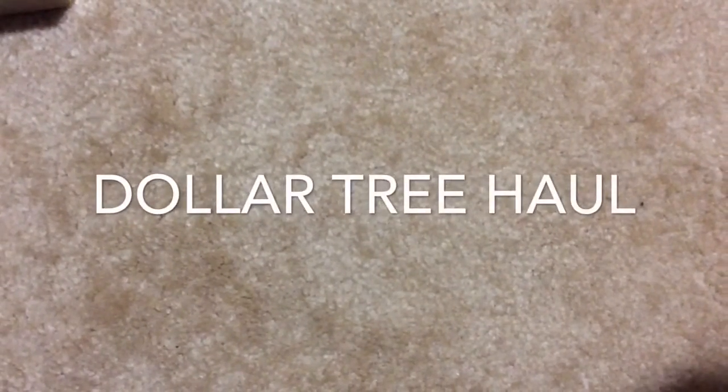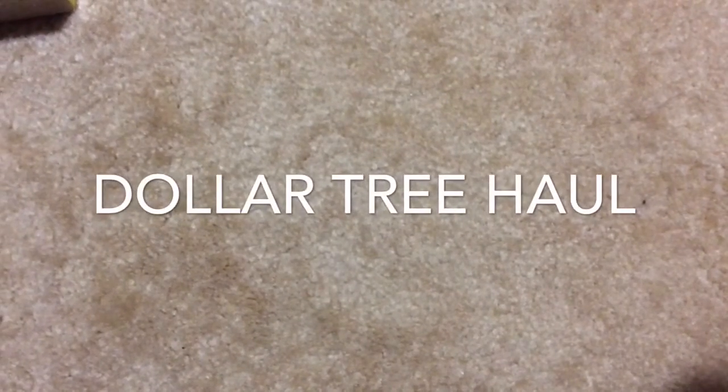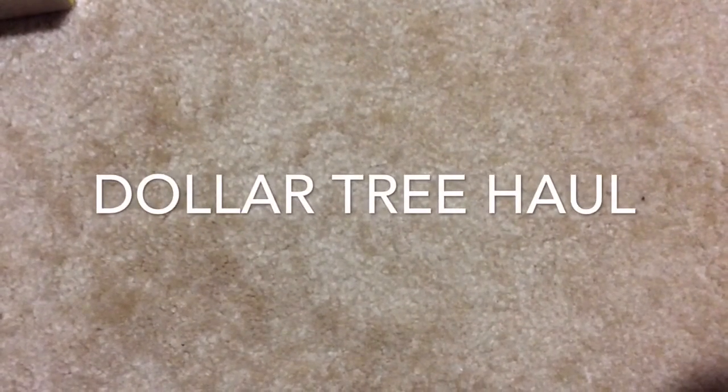Hi everyone, welcome to my channel. It's Ain't We Got Fun. I hope you're all doing good. I wanted to share some things I bought at Dollar Tree — not a lot of stuff, but it was from a few days ago. So let's get started.